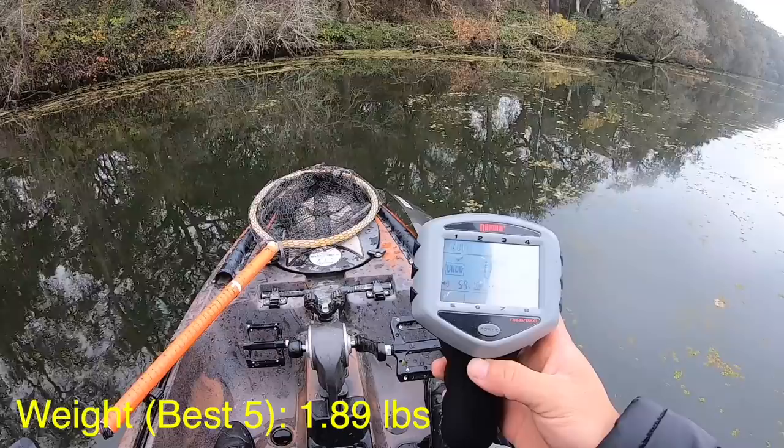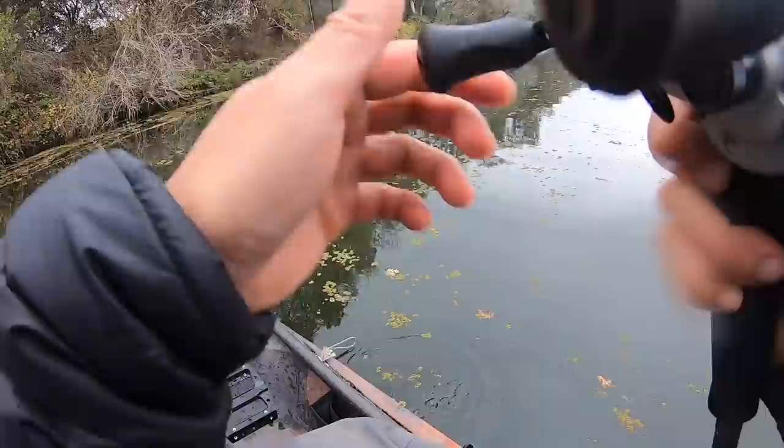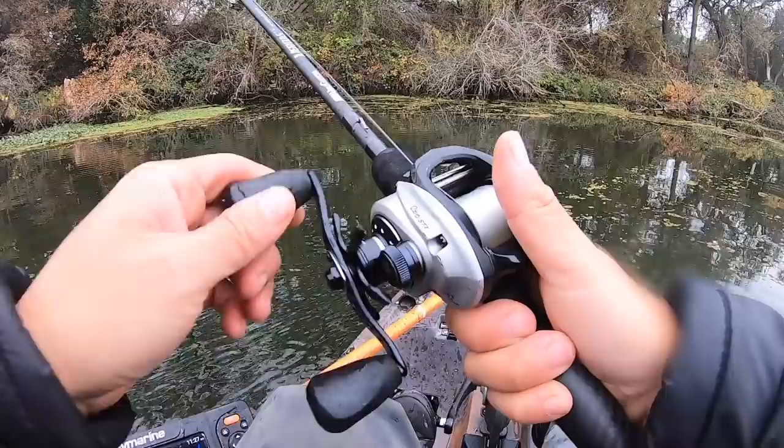1.89. No skunk, at least. Old spinnerbait on the fall — what do you think that means? Is that a pattern or is that a fluke fish? We'll find out. I'm gonna be throwing this for the next half hour at least.